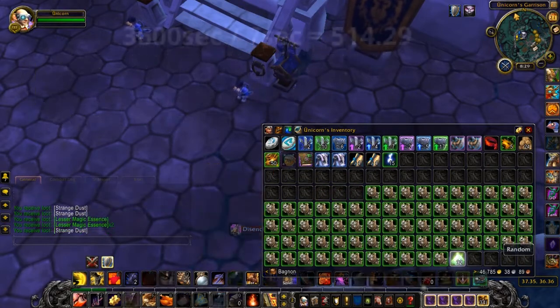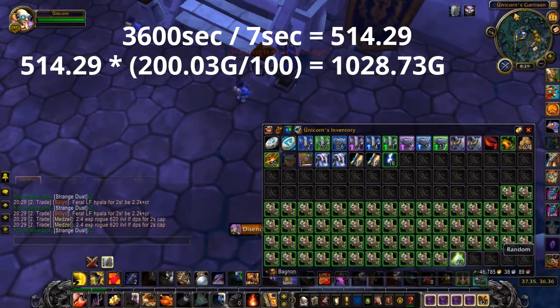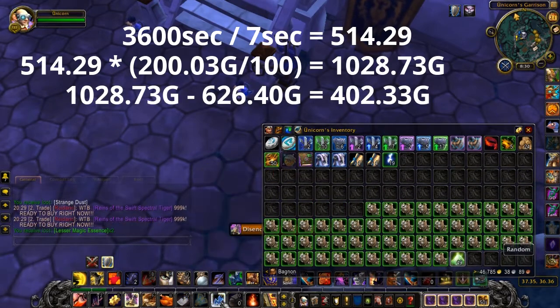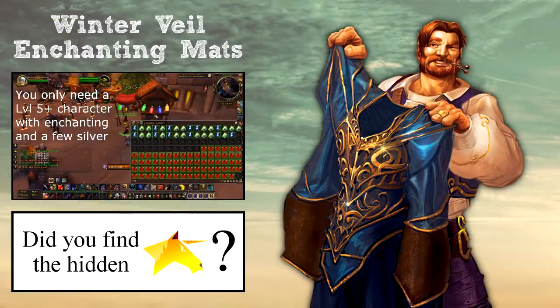With math you could get 514 items per hour and disenchant them into mats worth around 1000 gold. But there are still the costs for the linen cloth, which would drop the gold per hour to 400 gold — not that good. Only worthwhile to start on a new server maybe. And even then, keep in mind that items to disenchant into strange dust and magic essences can be bought from the vendor during Winter Veil.